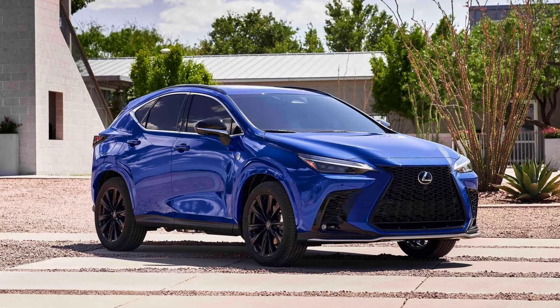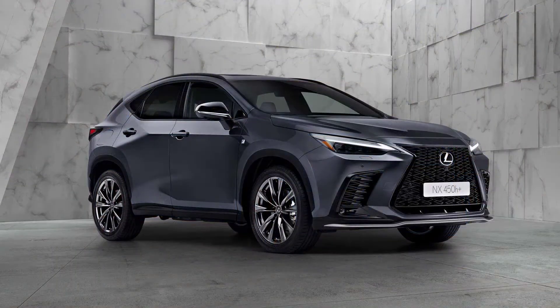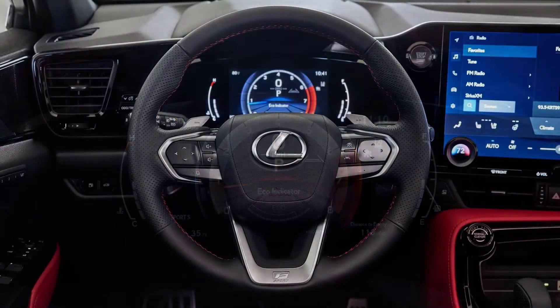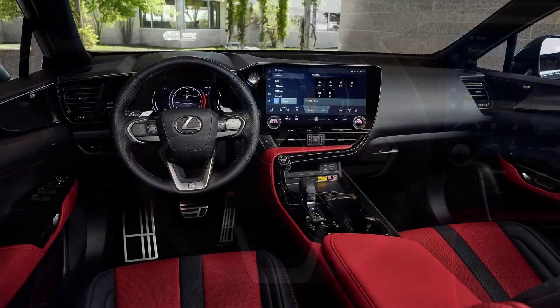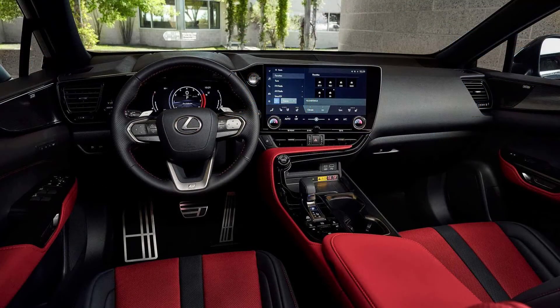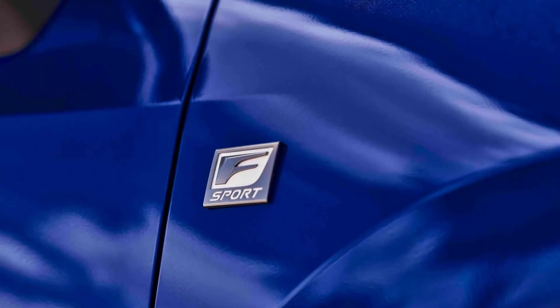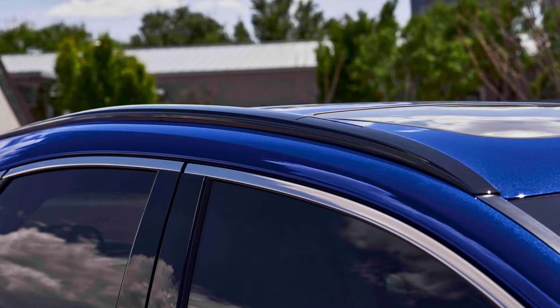Both values are noticeably lower than those of the Toyota RAV4 Prime — 42 miles and 600 miles respectively. We assume that a big part of that might be the 20-inch wheels in the Lexus NX 450h Plus compared to 18-inch wheels on the RAV4 Prime. The WLTP range is 69 to 76 kilometers (43 to 47 miles), while the WLTP city range is 89 to 98 kilometers (55 to 61 miles).